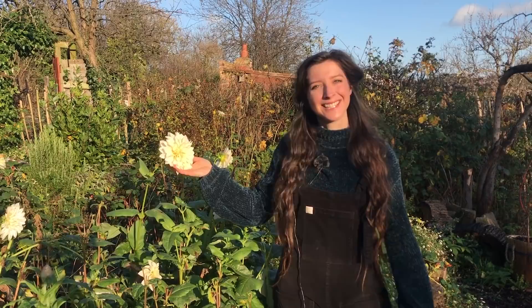Hello, welcome back to my allotment garden at the end of November 2020. As you can see by my squinting eyes, the sun is shining - it's a really bright sunny day with blue sky. I'm all wrapped up in my jumper because it's a little bit crisp. We may have had a slight frost last night, but on the whole November's actually been really rather mild.